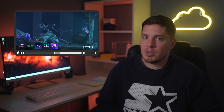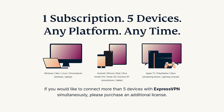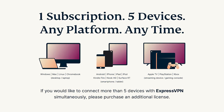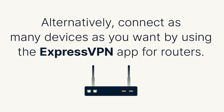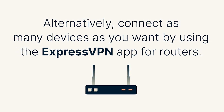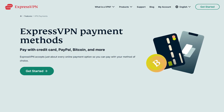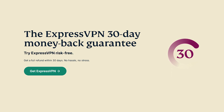I was easily able to access Amazon Prime Video, Netflix, and BBC iPlayer. ExpressVPN also lets you connect up to five devices at a time on a single account, so you won't need multiple subscriptions. And if you want to protect even more devices, you can install ExpressVPN at the router level so that every device connected to your home network is covered. You can also pay for your subscription using Bitcoin for added anonymity.